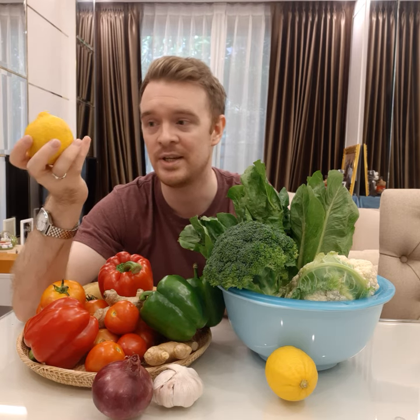And here I have a lemon. Lemon is a type of citrus fruit. Citrus fruits include lemons, limes, and grapefruit. Lemons are yellow, and limes are green.